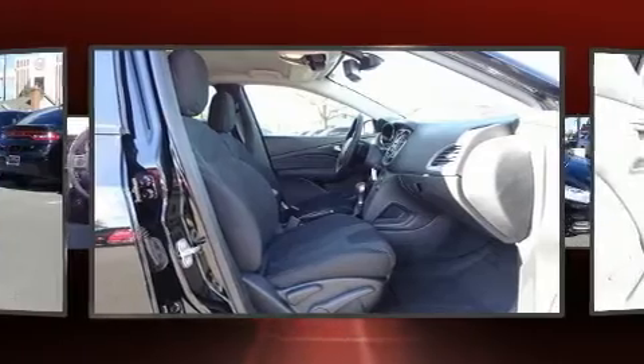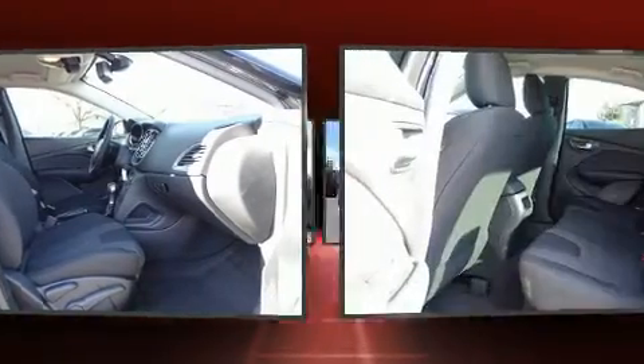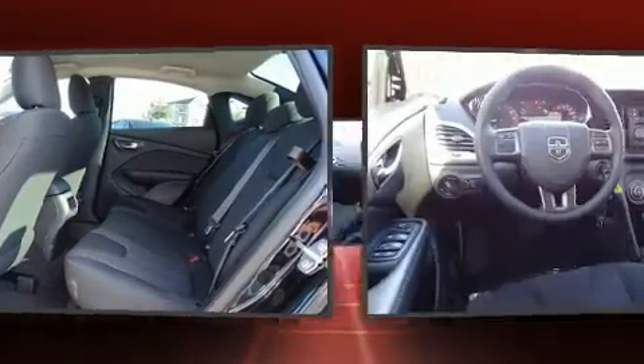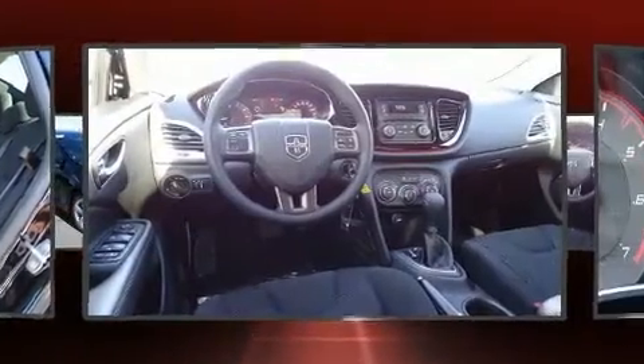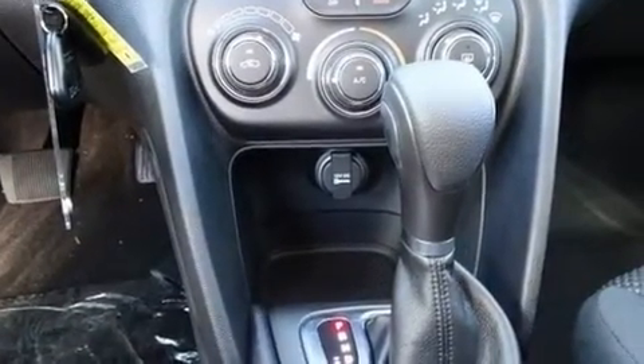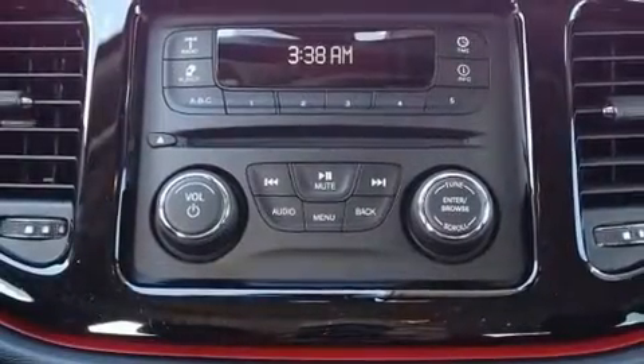Dodge also prioritized safety and security with features such as dual front-impact airbags with occupant-sensing airbag, front and rear side impact airbags, traction control, brake assist, anti-whiplash front head restraints, a panic alarm, and four-wheel disc brakes with ABS.